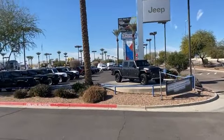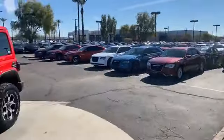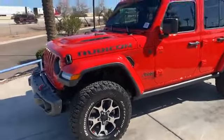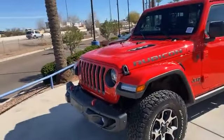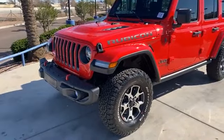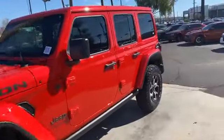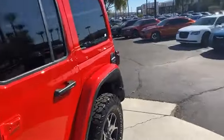Gladiators out here. All the Jeeps, the Gladiators, the 300s. Come and get your car today and don't worry about paying for about 45 to 90 days right there. You have your tax refund by that time — 45 to 90 days.